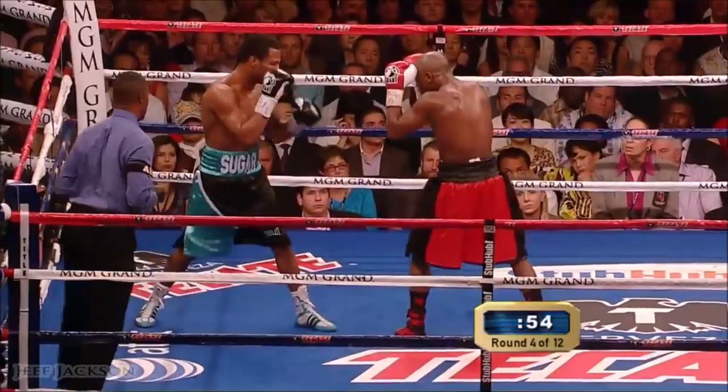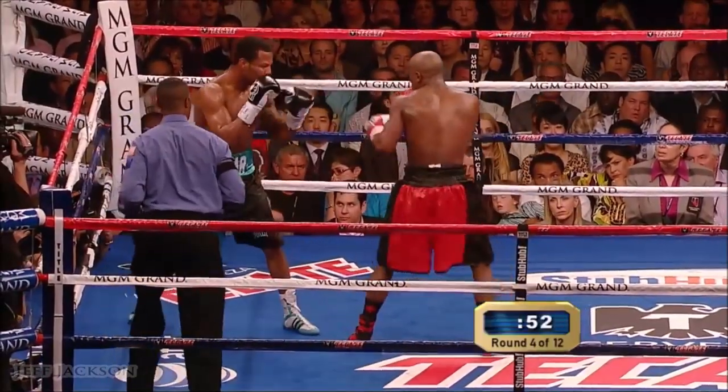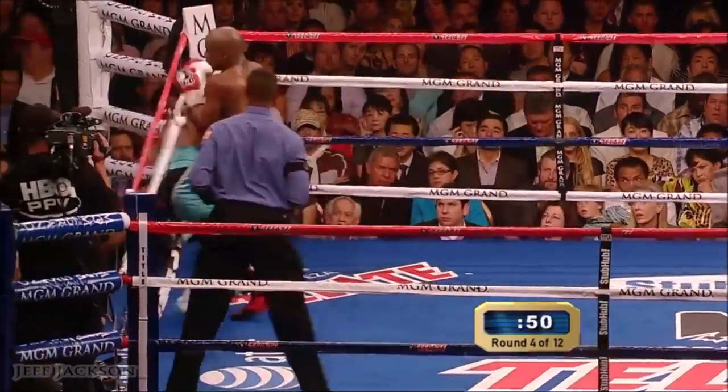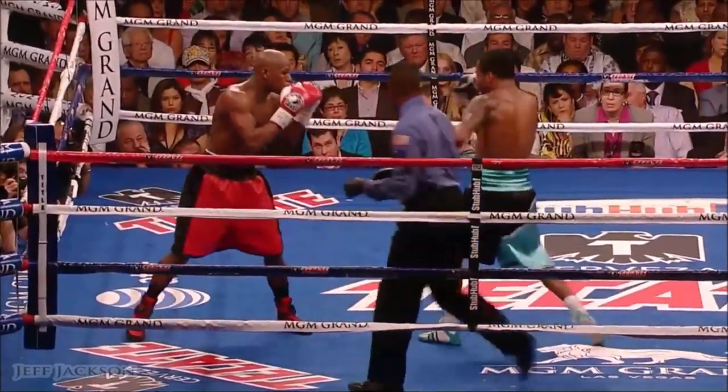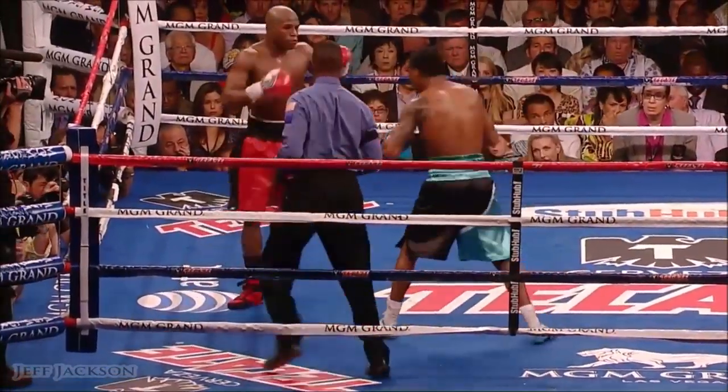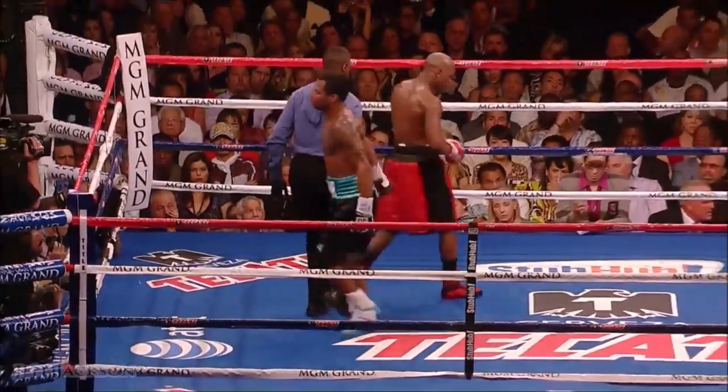Shane goes after him — this is what he's got. Come to him. Mosley's just not busy enough right now, and all the play is being taken away. And a good round for Floyd. Look at him counterpunch that time — by hand speed. That's it.